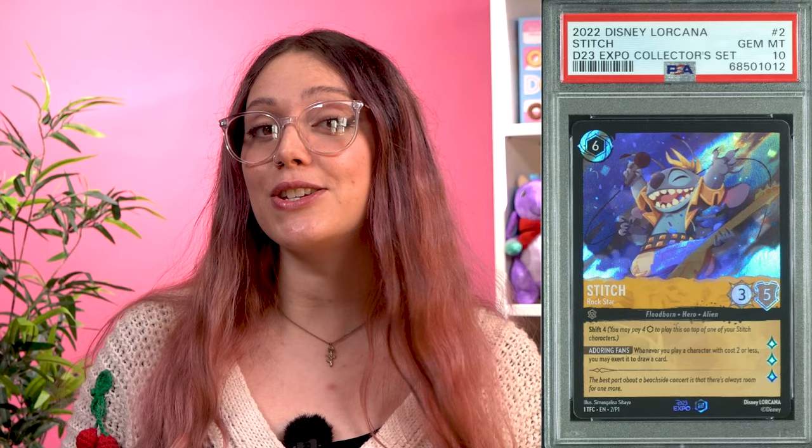At number 8 is unsurprisingly another D23 promo card — these will be popping up a lot. Floodborne cards are all really creative and have lovely art, and are definitely some of my favourites. So I can see why this adorable Stitch Rockstar card is a desirable purchase. One in mint condition reached $4,050 at auction in October.